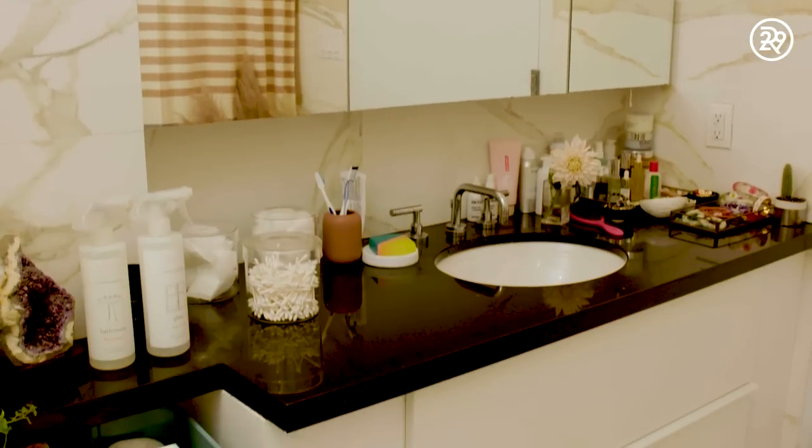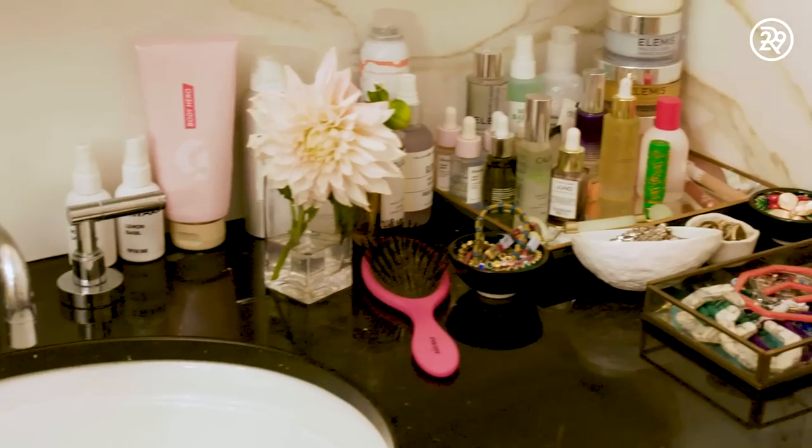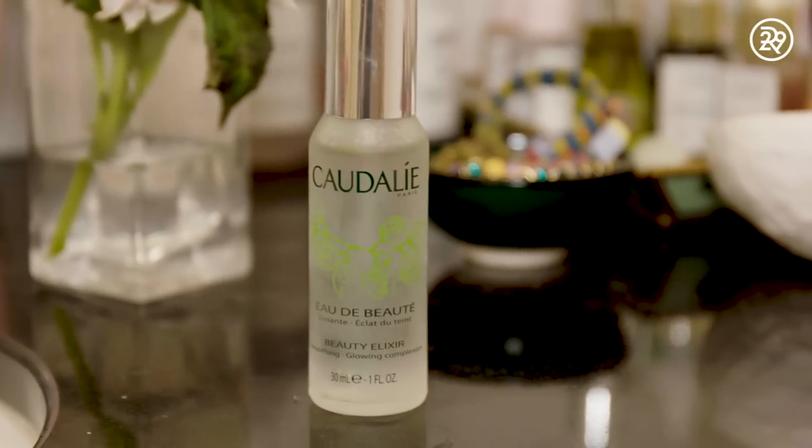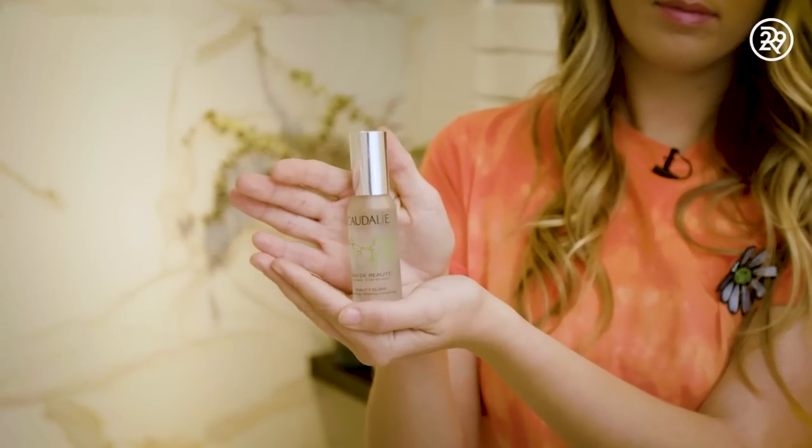I wanted to keep it neutral and calm. We have a big vanity space so I'm able to have all of my jewelry and beauty products. Some of my favorites are the Whey Wave Spray — I'll wake up early, get out of the shower, do a few spritzes and run out of the house. Another product I love is the Caudalie face mist, which is just a great refreshing mist to have in your purse and it helps refresh my skin.